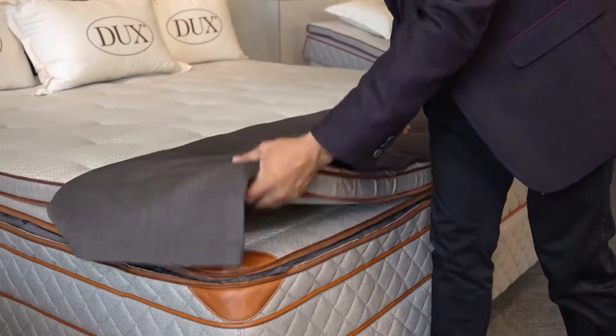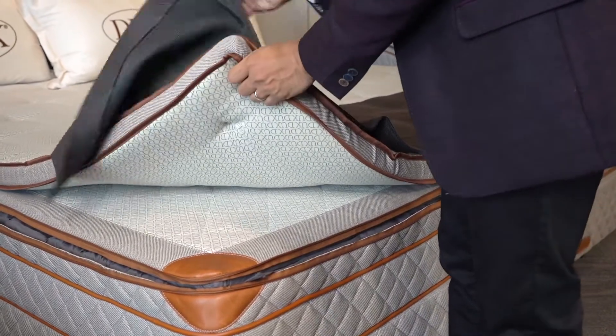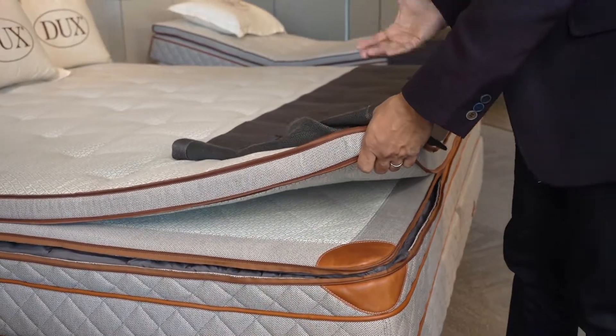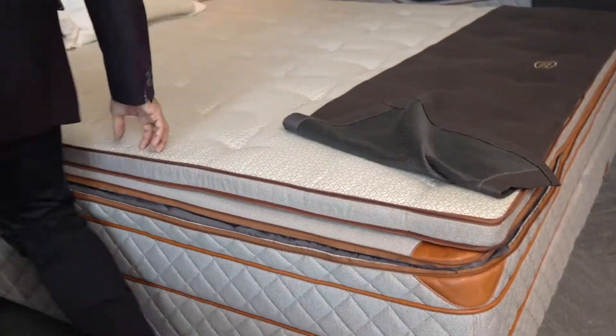The first thing you'll notice about the Dux beds is the separate top pad. This is the piece that will wear down over time as you sleep on it, and you can exchange or replace it over time as your comfort changes and as it wears down.